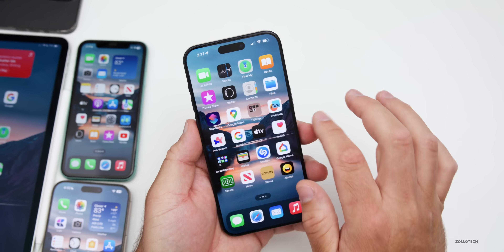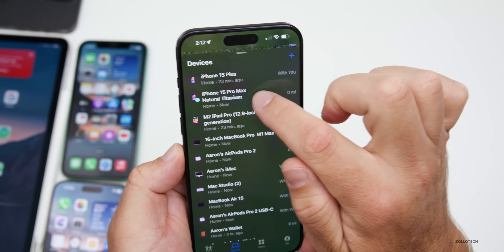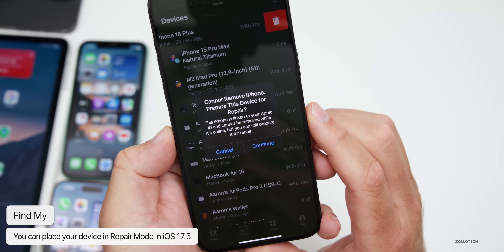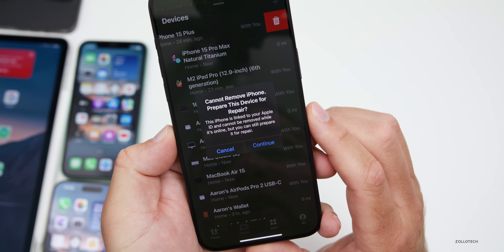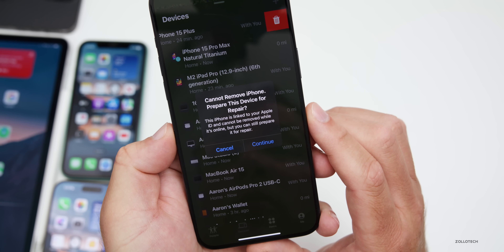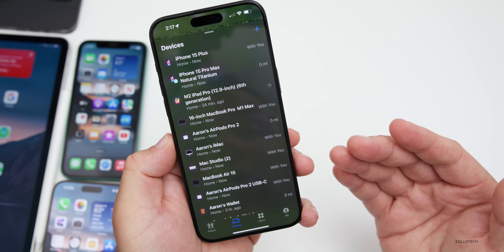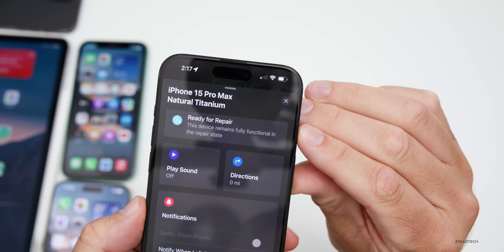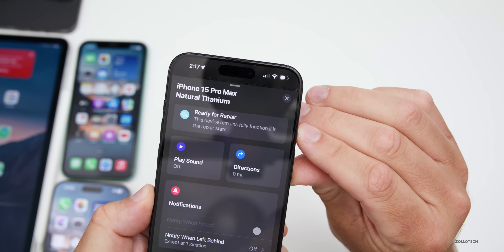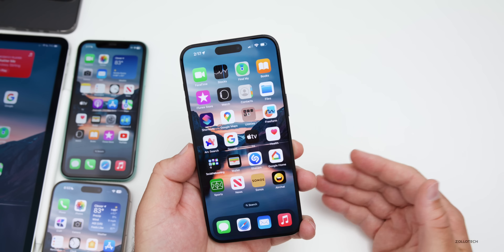In Find My, there's a new repair mode. Within Devices, if you swipe to remove a device, it says 'Cannot remove iPhone — prepare this device for repair. This iPhone is linked to your Apple ID and cannot be removed while it's online, but you can prepare it for repair.' I'd caution against using this for now as there doesn't appear to be a way to take a device out of repair mode yet.